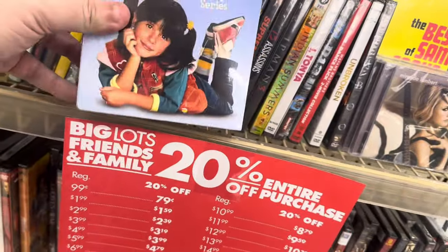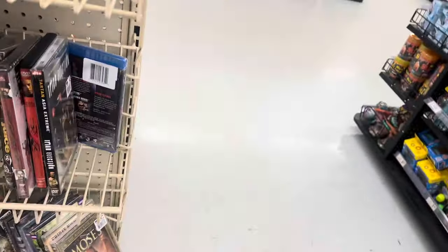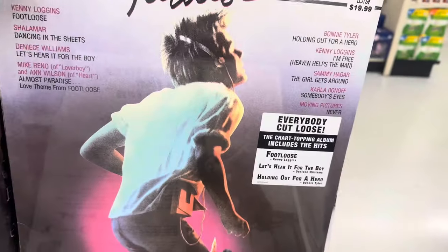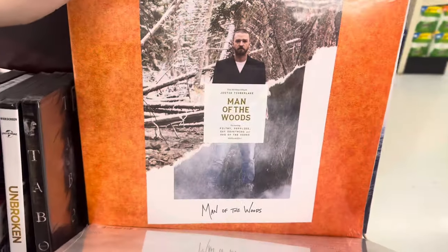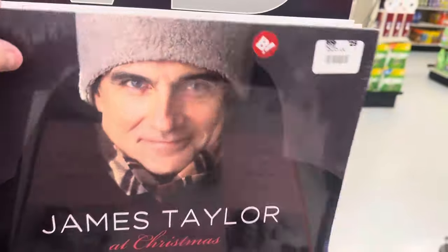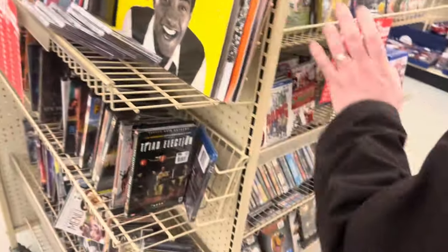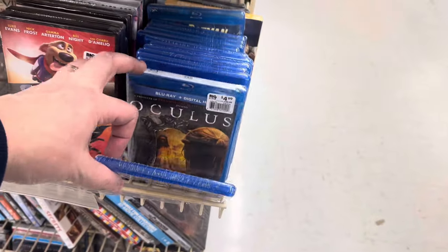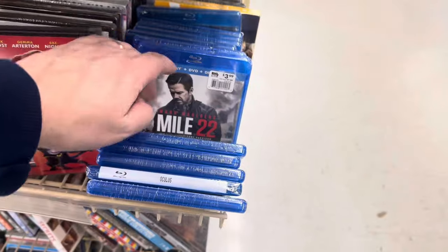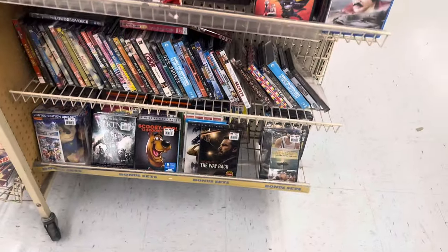Brewster the complete series. Footloose. Decent stuff — alright, let's head out.